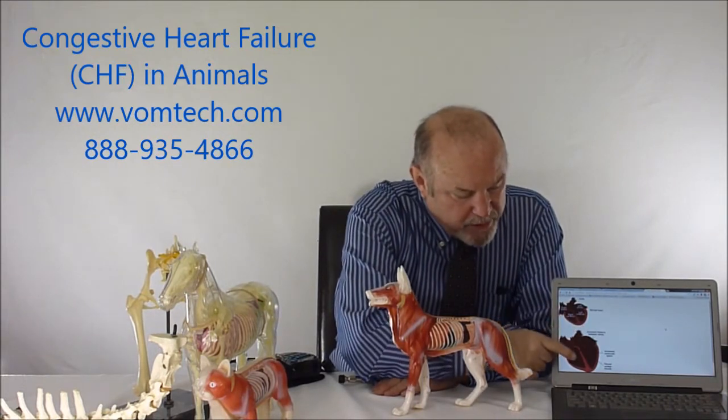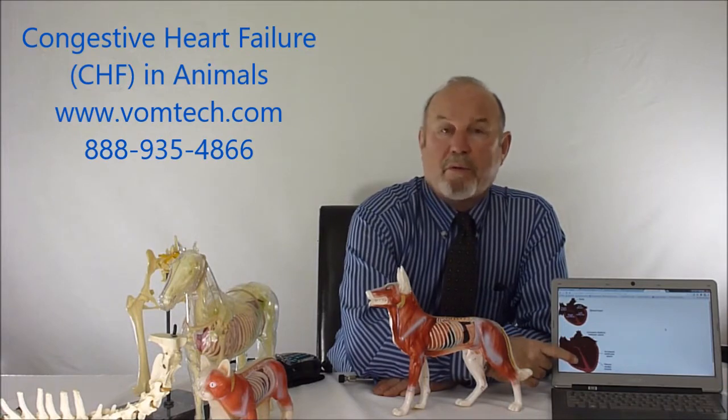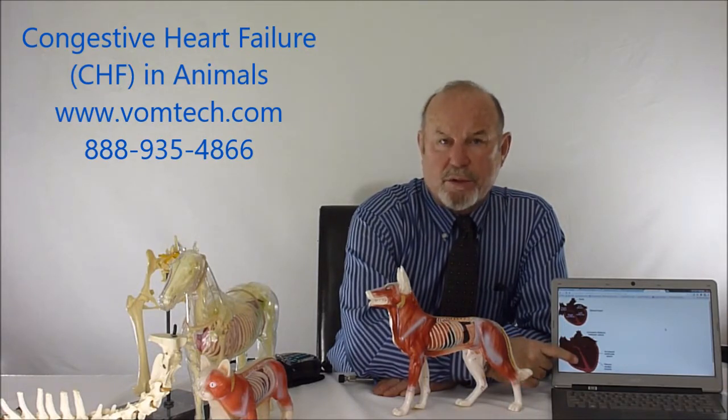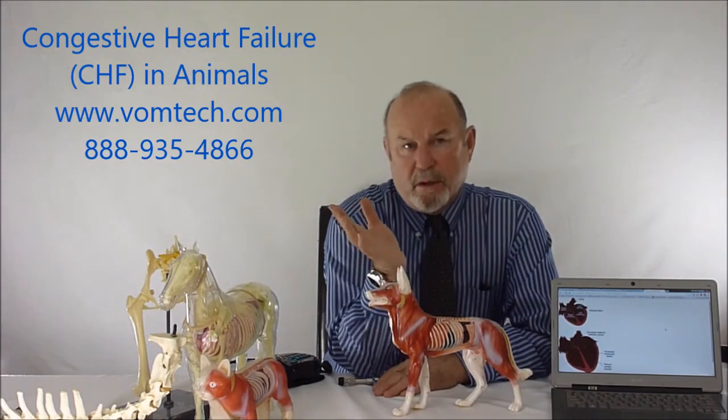This normal heart is actually enlarged significantly. All the vessels, all the auricles, and all of the ventricles are actually enlarged to try to pump more blood. There can be left-sided heart enlargement or right-sided heart enlargement, which is unique to the animal depending upon which valves are not closing correctly.